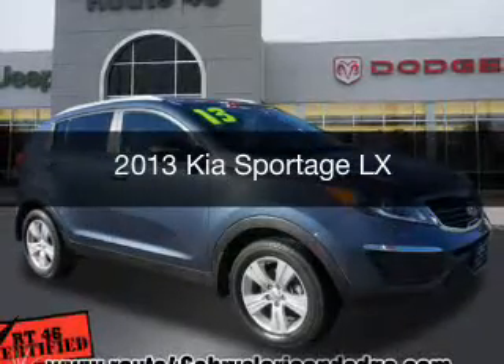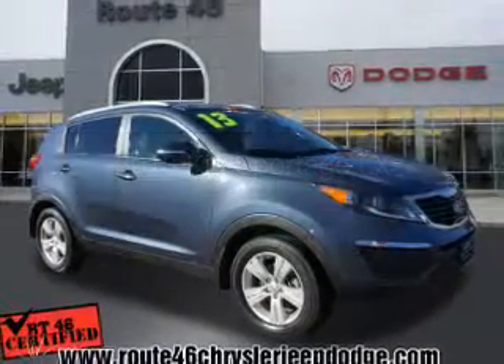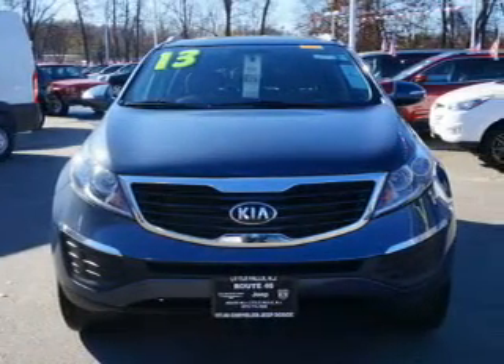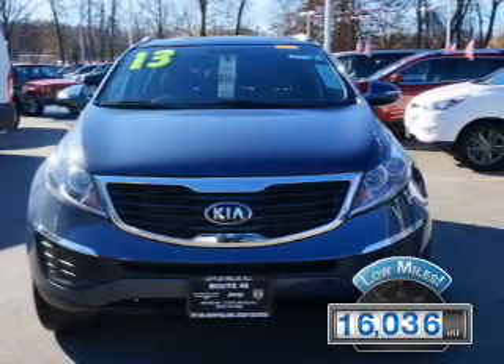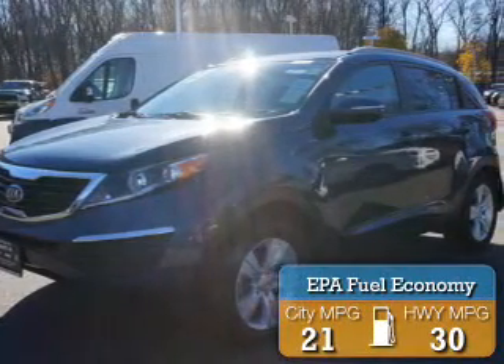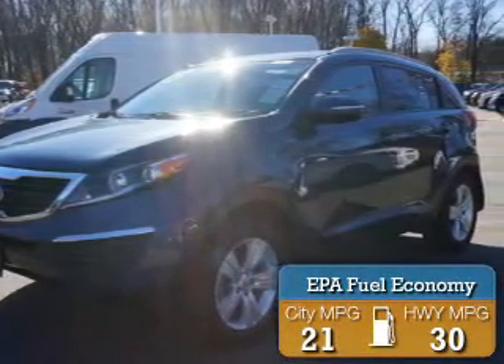This is a used 2013 Kia Sportage. It's powered by a front-wheel drive engine and an automatic transmission. With fewer than 20,000 miles, this vehicle has a long road ahead. Great fuel efficiency saves you money by requiring fewer trips to the gas station.